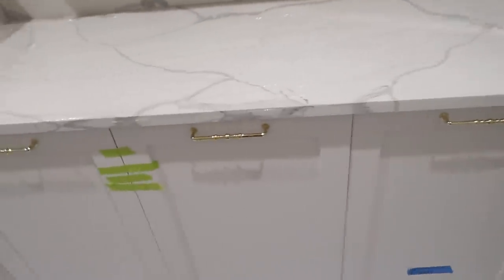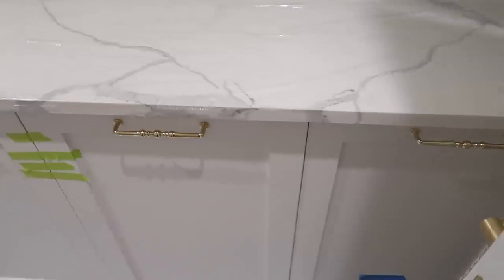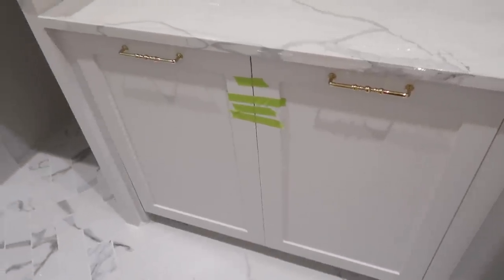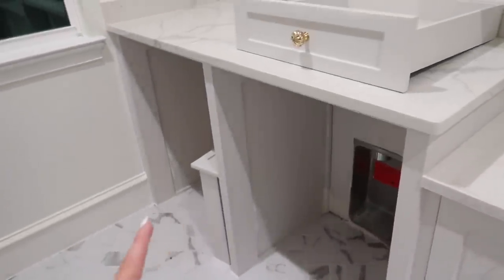These will be pull-out hampers. The hardware inside the hamper isn't here yet — those are backordered too — so we can't use these for a couple of weeks. But eventually they'll all pull out with individual hampers, and our washer and dryer will go here.